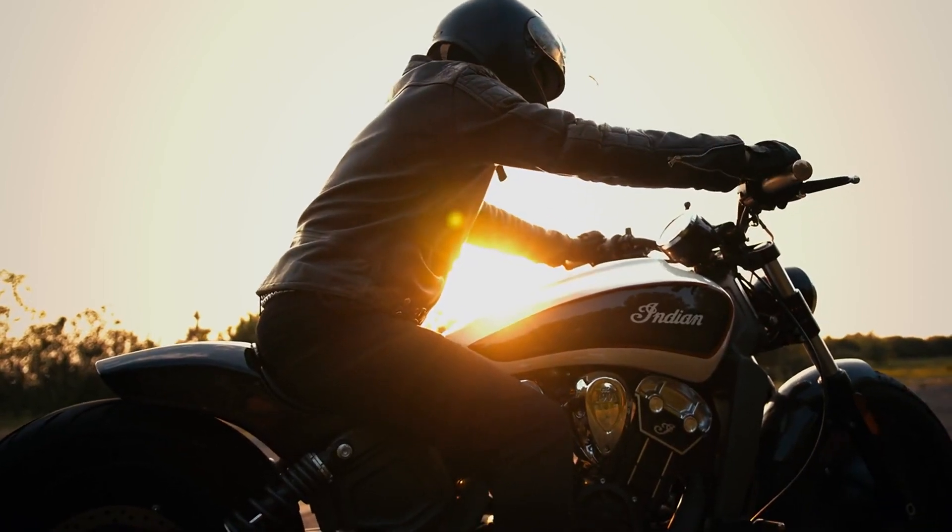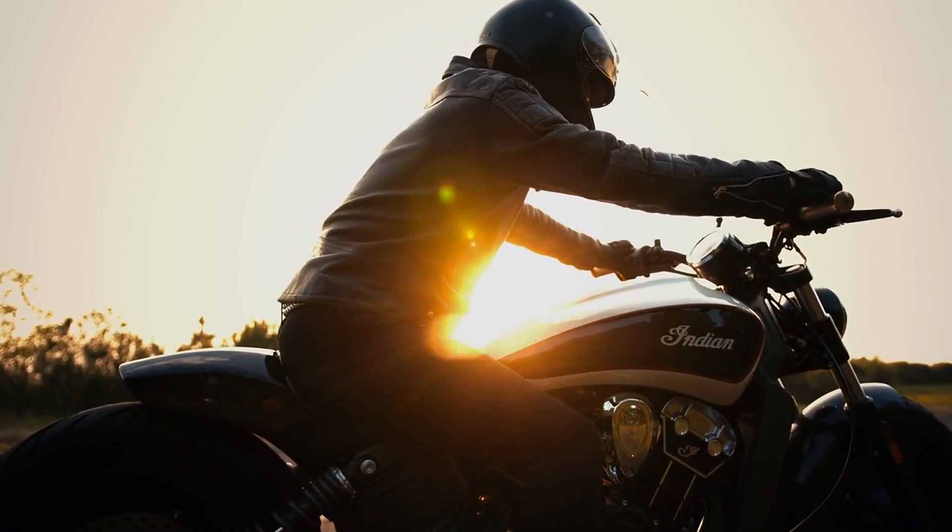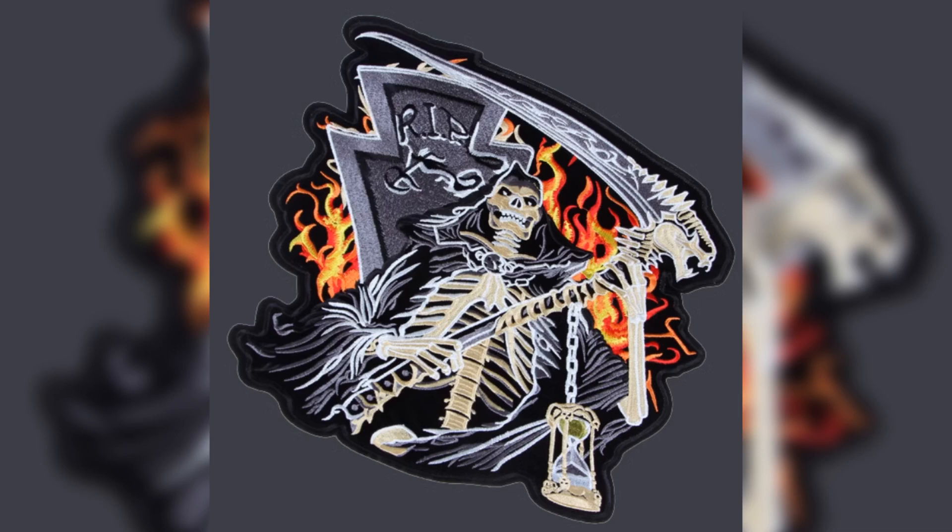Quality matters. High-grade embroidery and durable materials ensure your patch lasts through every ride. Work with a trusted supplier. Get expert advice and samples to bring your vision to life.